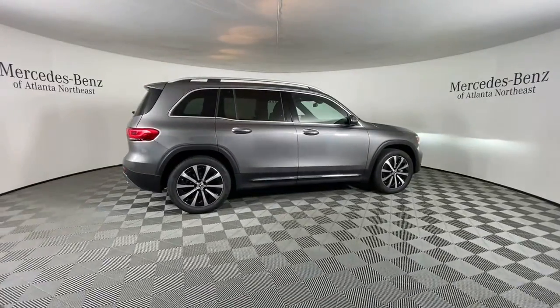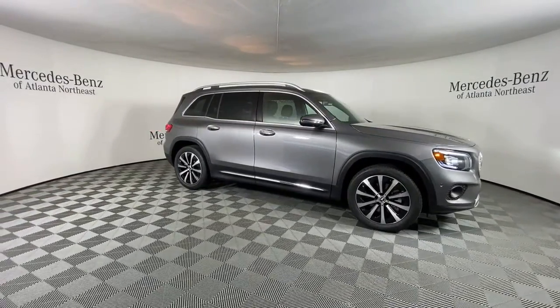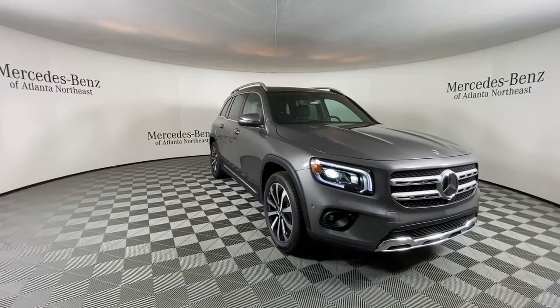These are just some of the great options this vehicle comes with: keyless entry, power lift gate, fog lamps, electronic stability control, and seat memory.